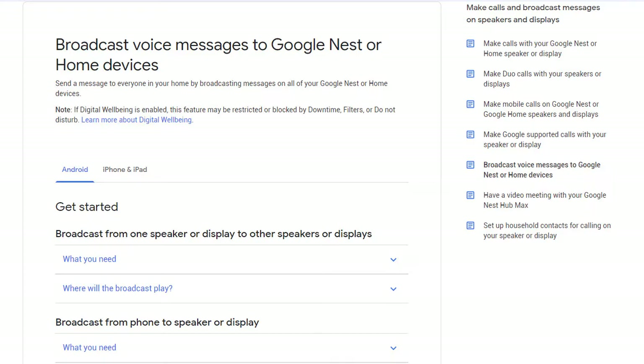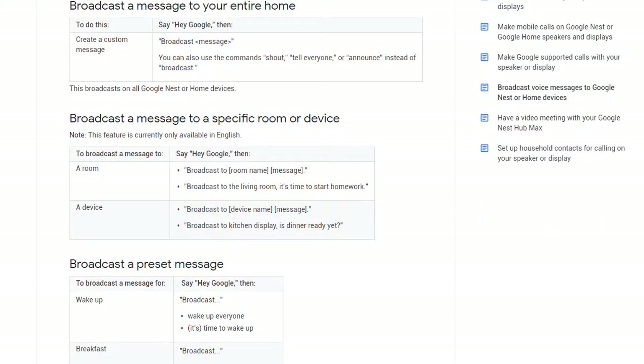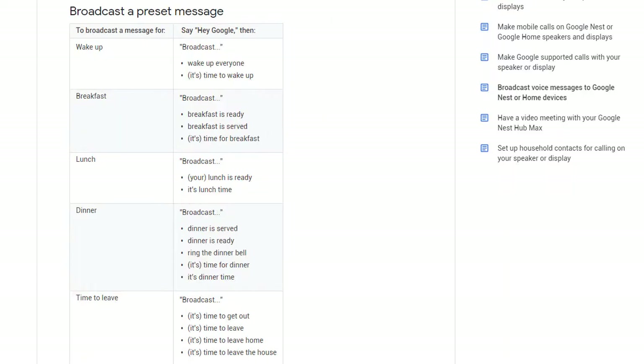The commands vary depending on the device you're using. Both Echo and Google support the announce command. So you could say — forgive me if you have a Google listening right now, I won't say Google, I'll say Gugu — you could say, 'Hey Gugu, announce that breakfast is ready.' And all of the Gugus in your house will say 'breakfast is ready.' You can use 'shout,' 'announce,' 'tell everyone,' or 'broadcast.' And if you have individual devices, you can even give them names, so you could say 'tell mom breakfast is ready,' or mom could say 'call Ivis, I need help.'